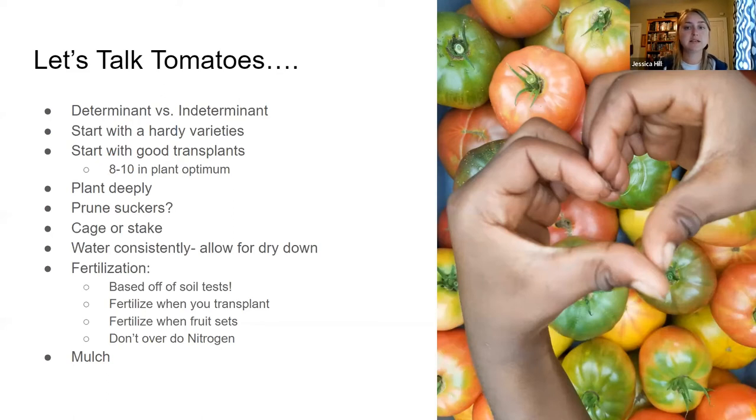Starting with hardy varieties is particularly important for tomatoes, which face so many different diseases in our climate. I recommend what I call 'fake heirlooms' from Johnny's Seeds — hybrid plants bred to taste like heirloom varieties such as Brandywine or Black Beauty, but with disease resistance built in. If you see a variety on Johnny's that looks like an heirloom and says F1, that means it's a hybridized version. Start with good transplants — avoid two-foot-tall plants from Home Depot. You really want a transplant about 8 to 10 inches. Plant it deeply: that entire stem portion will turn into a root system.